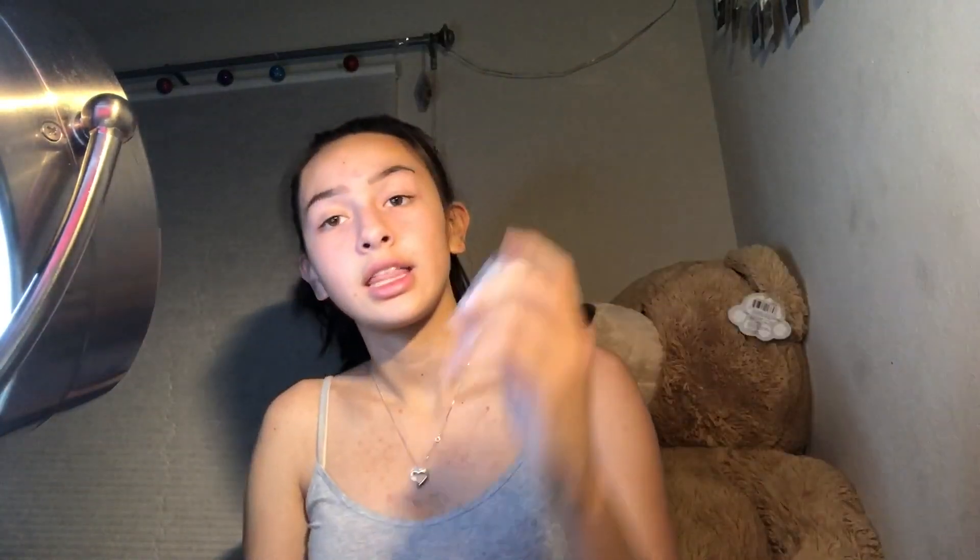I'm gonna prime my eyes with the NYX eyeshadow base. And by the way, I don't know anything about makeup, so don't come for me. I'm just going by the way I see it.